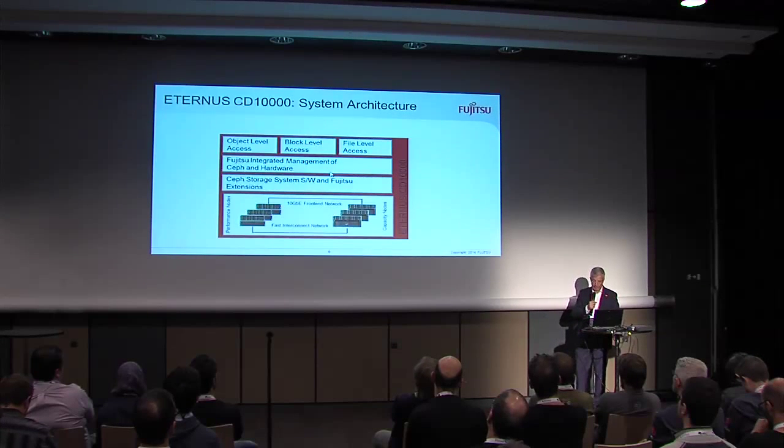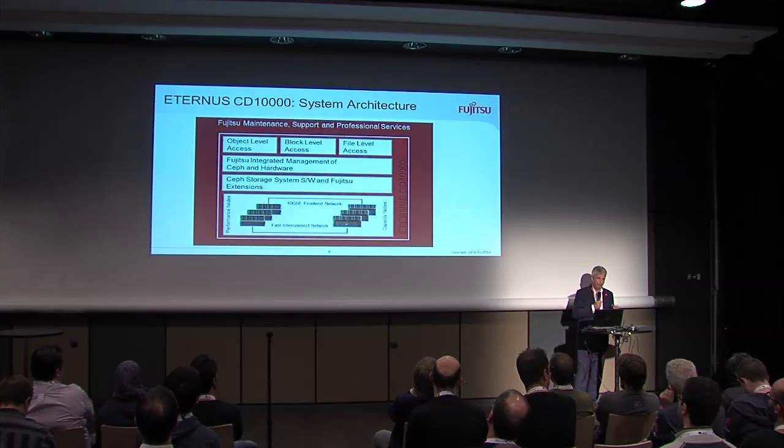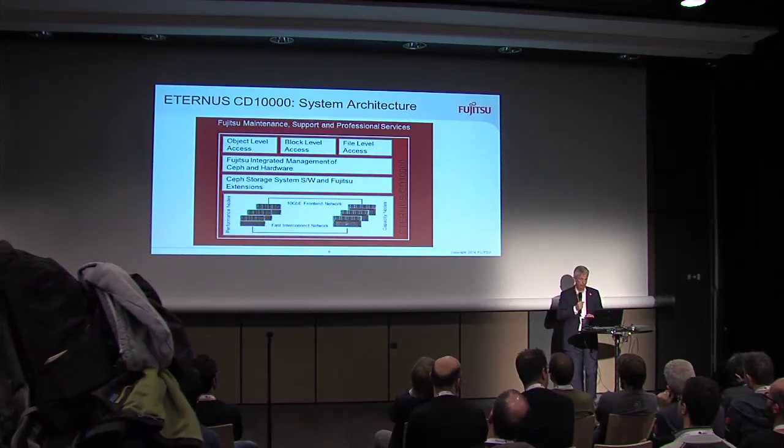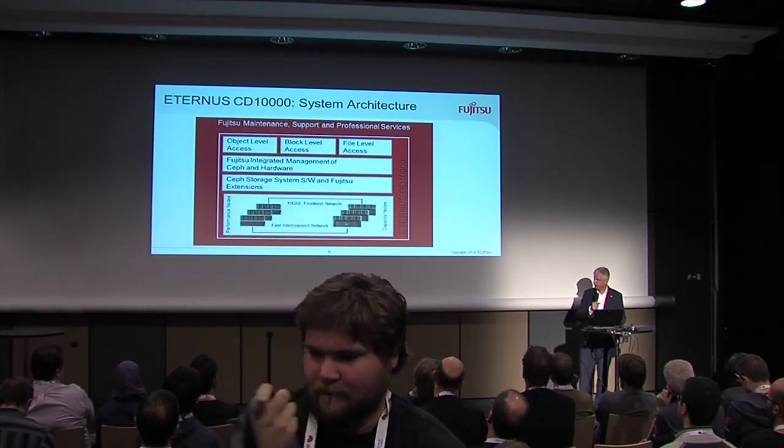Wrapped around is a complete management service. Whenever you take an Eternus CD10000 and there is a glitch — in the core, in Ceph, in the interconnect — you call one vendor. So it is like dealing with a normal storage vendor.